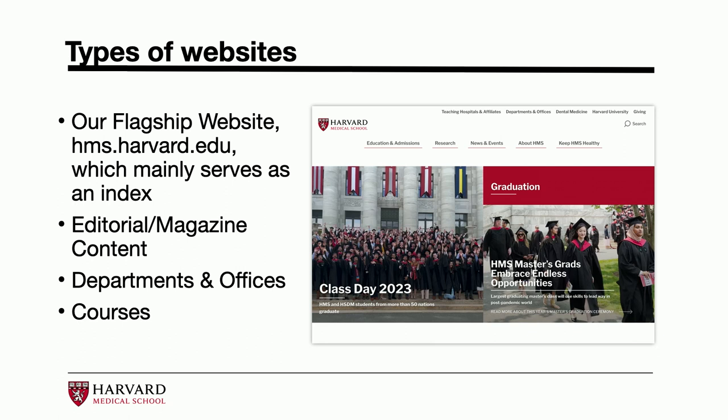Other products include editorial-based content: we have a magazine website and some news content. The primary focus for this talk is really about our departments and offices, which share an ecosystem in a main template. And there are some course websites for the team that markets those courses.